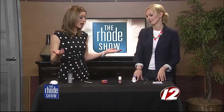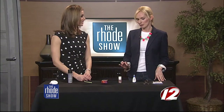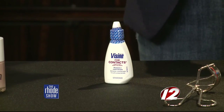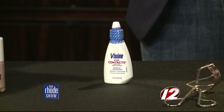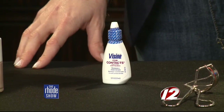I thought Visine was just for the eyes, but here's another trick. In a pinch — and this is not something you want to use at night to make your pimple get better long-term — but if you have a big night out and a pimple emergency, you can apply Visine to it. It'll take down the redness and the swelling.